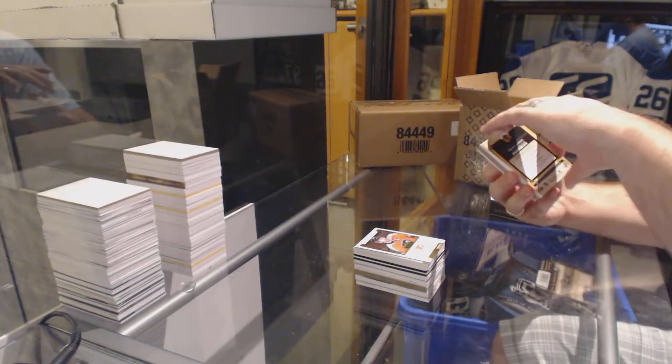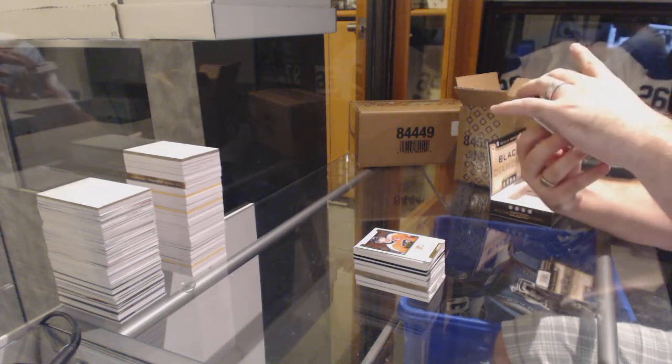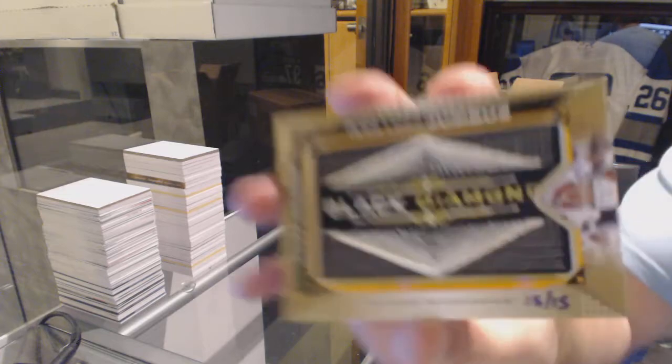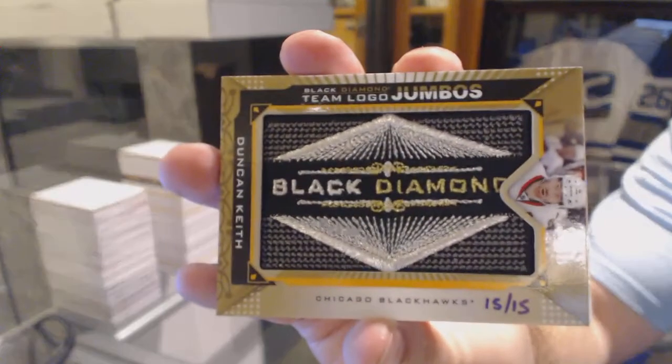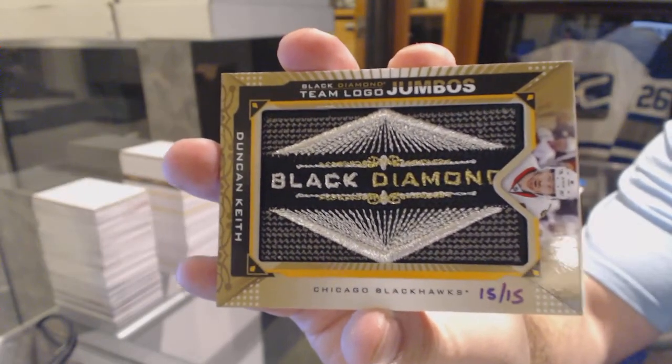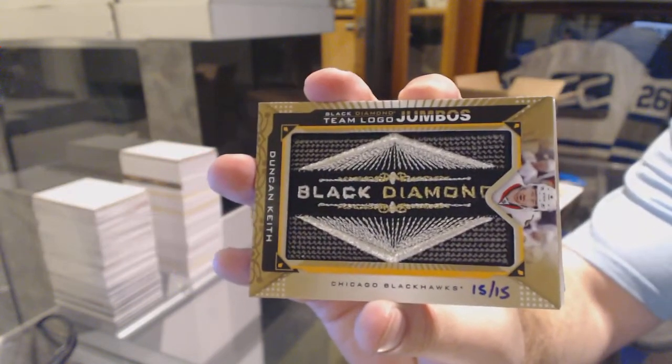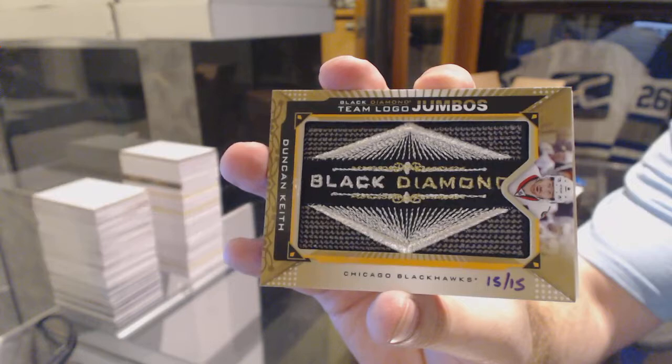We've got a Team Logo Jumbos Gold, number 15 of 15 for the Chicago Blackhawks, Duncan Keith. 15 of 15, Chicago Blackhawks, Duncan Keith.